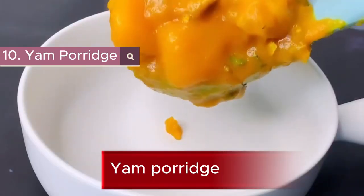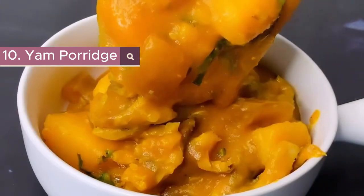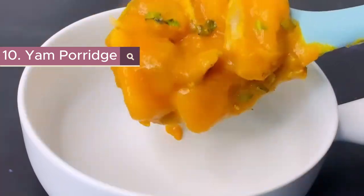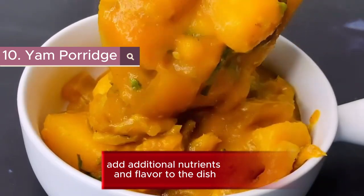10. Yam Porridge. It is a hearty and nutritious dish made with yam, vegetables, and protein. Yam is a good source of carbohydrates, vitamins, and minerals, while the vegetables and protein add additional nutrients and flavor to the dish.